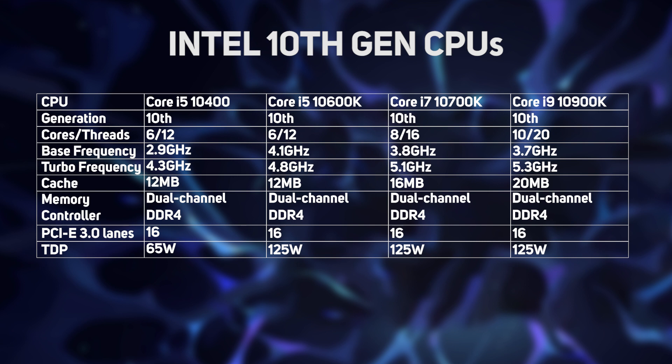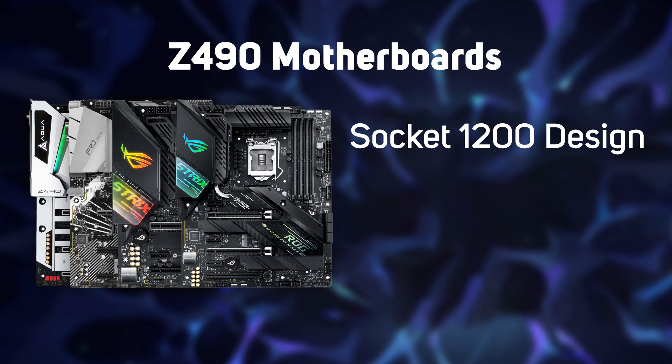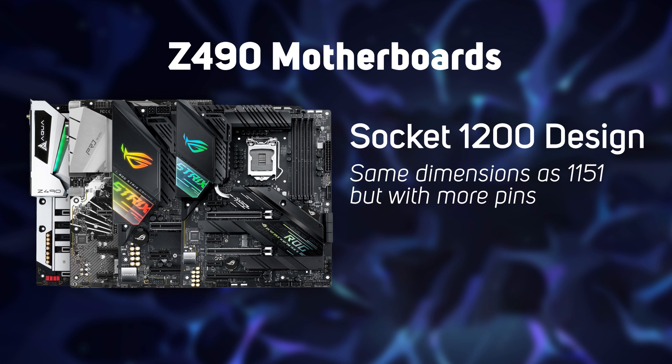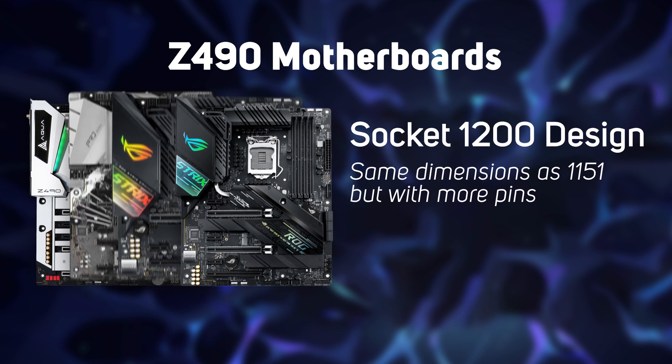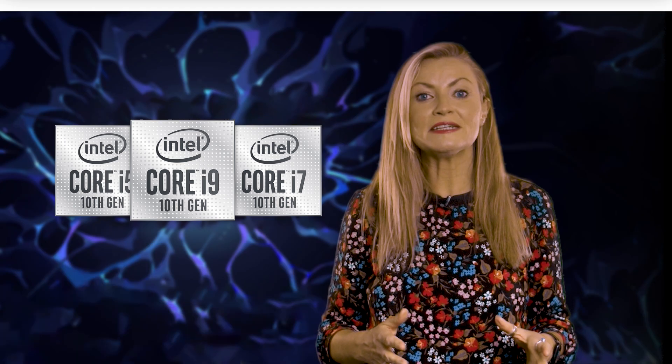To take advantage of the new Intel 10th Gen processors, you need a new motherboard based on the Intel Z490 chipset. This uses the new Socket 1200 design, which has the same external dimensions as the old Socket 1151, but with more pins crammed in. This probably means we won't see any new Socket 1200 coolers on the market, although the 10th Gen chips do have a higher TDP than 9th Gen, so if you're upgrading an old system, you may still need to get a new cooler. Check the TDP specs of your new cooler to avoid any overheating issues.